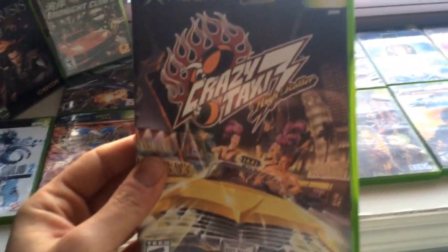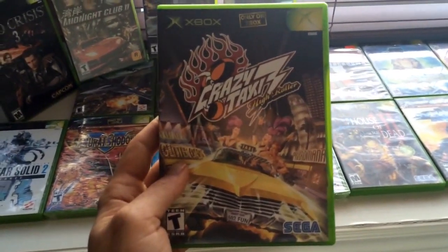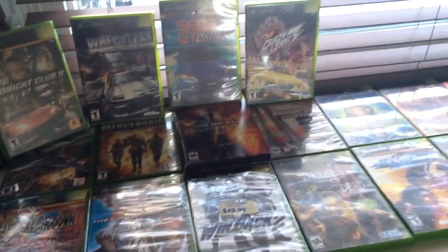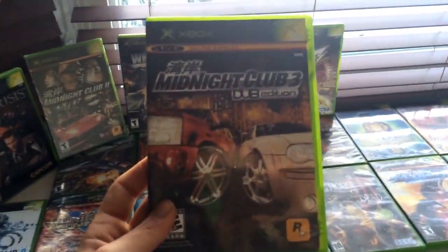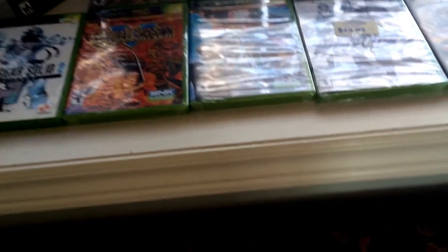Crazy Taxi 3: High Roller — really wanted to play this, and it's exclusive to the system too. I used to love the Crazy Taxi games so that's really exciting to see. Honestly, I saw a picture of the box and there were just so many good games I said I'll have to buy this. And here's Midnight Club 3: Dub Edition — so this person was clearly a racing fan and a fighting game fan.